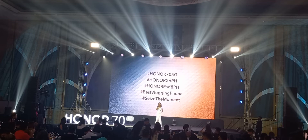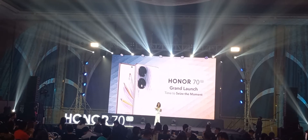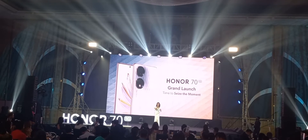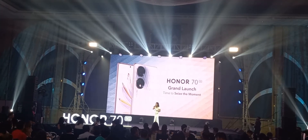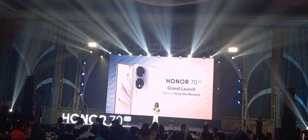We're all looking forward to seeing how you guys seize the moment for the night. And another great news: at the end of our program, we're giving away one Honor X9 to a random lucky individual who will be chosen via our lucky draw. So stay tuned for that.